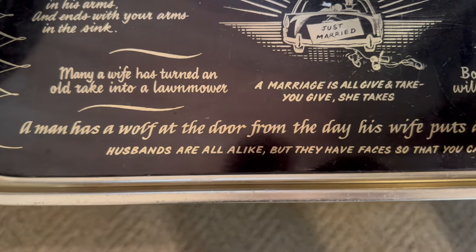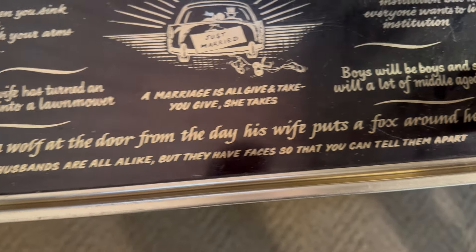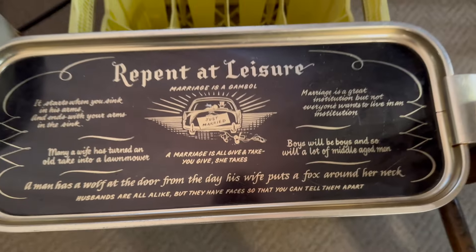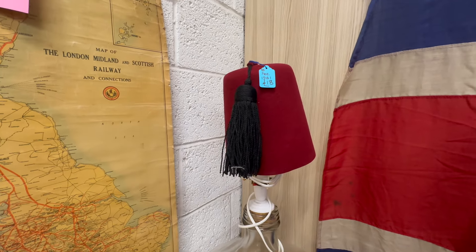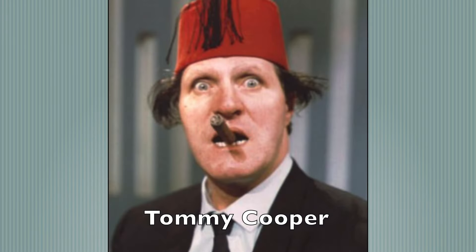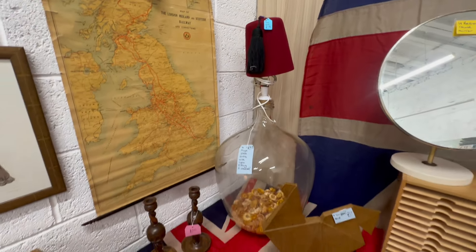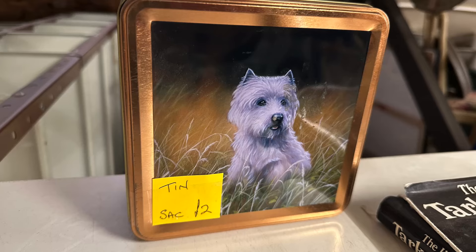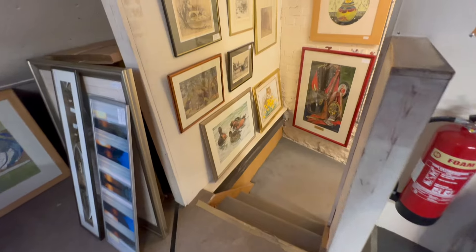I like this tray: 'Repent at leisure — marriage is a camel.' 'It starts when you sink in its arms and ends with your arms in the sink.' 'Many a wife has turned an old rake into a lawnmower.' 'Marriage is all give and take — who gives? She takes.' 'Marriage is a great institution, but not everyone wants to live in an institution.' 'Boys will be boys — and so are a lot of middle-aged men.' 'A man has a wolf at the door from the day his wife puts a fox around her neck.' I like this bottom one: 'Husbands are all alike, but they have faces so you can tell them apart.'